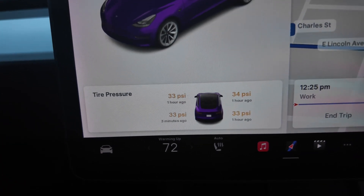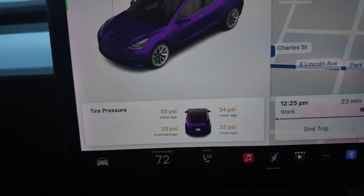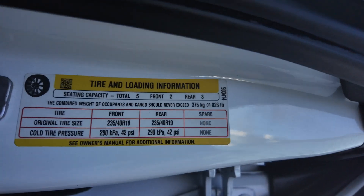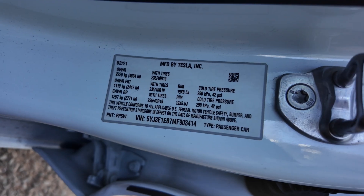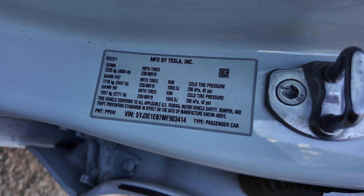When filling up your tires, always refer to the recommended PSI for your vehicle — you can find this on the sticker inside your driver's door or in your owner's manual. If you look at the sticker on the driver's side door, the important one shows that the front and rear cold tire pressure is recommended at 42 PSI. We saw it was at 33, so it's really underinflated.